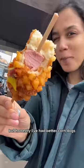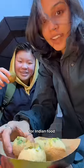Next, Korean corndog. I went for the half cheese, half sausage. The mustard and ketchup were a great combo, but honestly I've had better corn dogs.